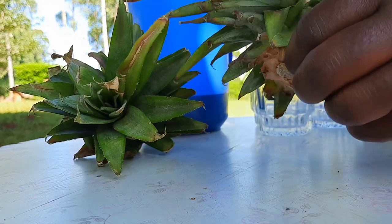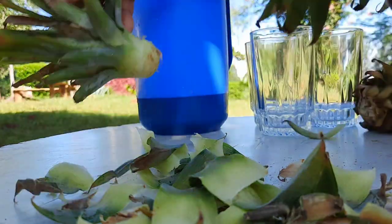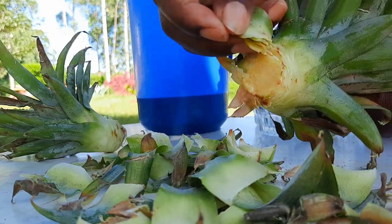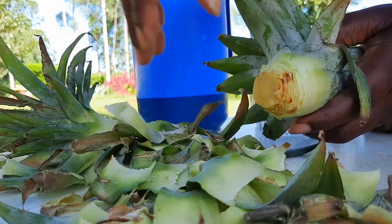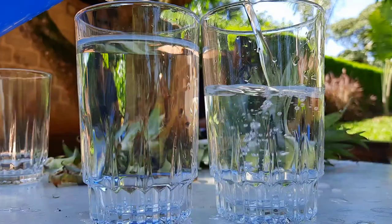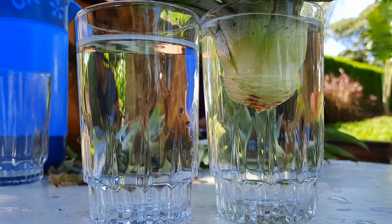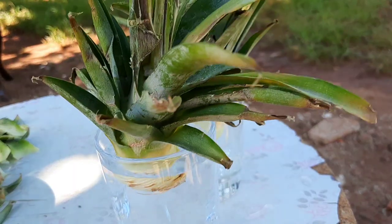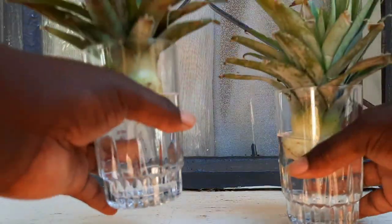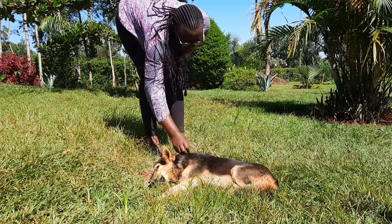Hey guys, wherever you are, I hope you're having an amazing time. I bought some pineapples from the grocery store and after eating the fruits, I want to prepare the crown for planting. We can actually grow fresh pineapples from the old crowns — it's very easy. You just immerse them in water, place them in a spot with light, and wait a few days for the root system to begin growing.